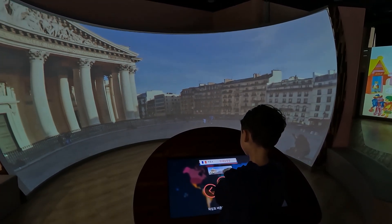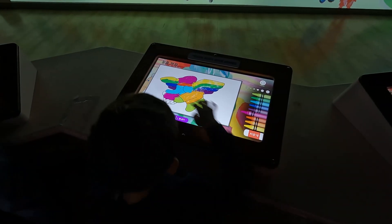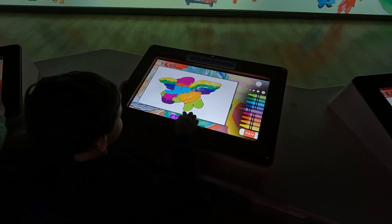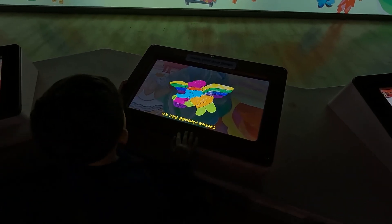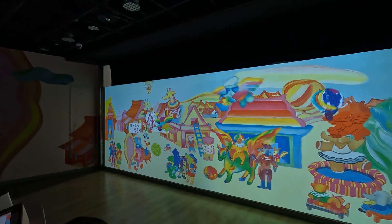So nice buildings. I'm painting something here. Now let's send it. Oh, there it is!